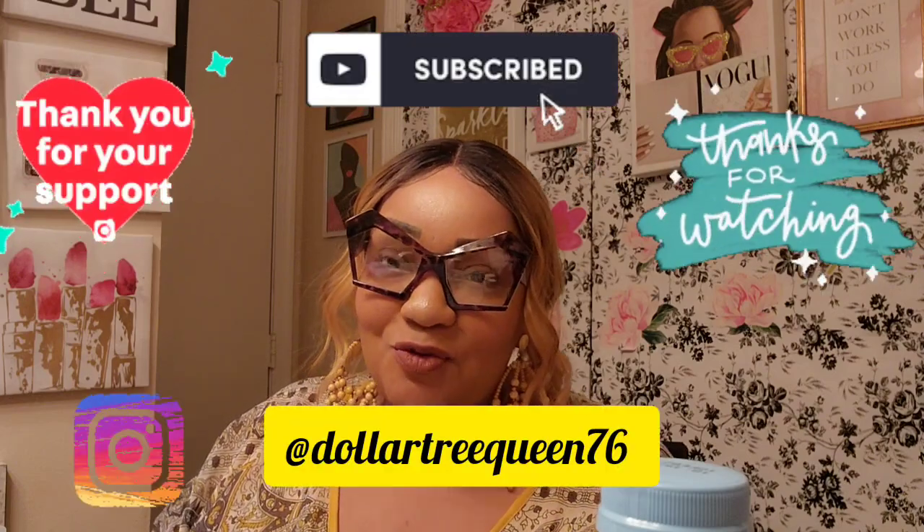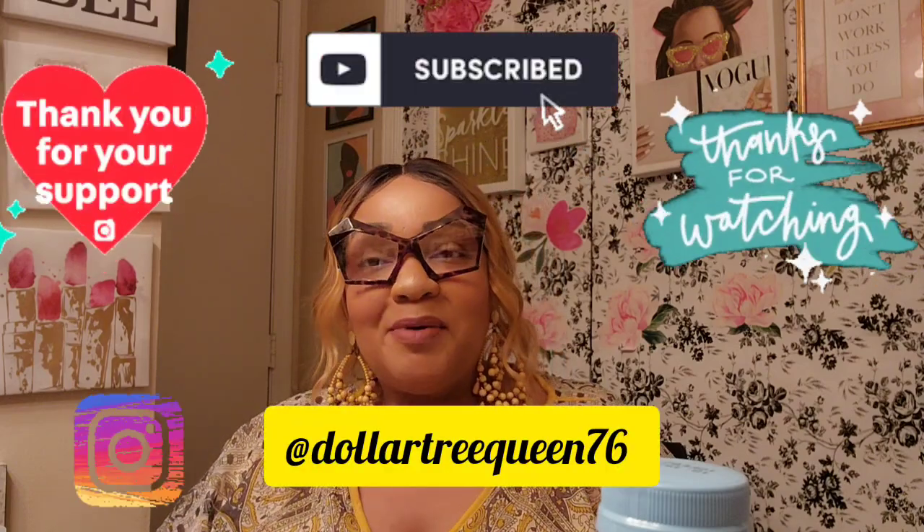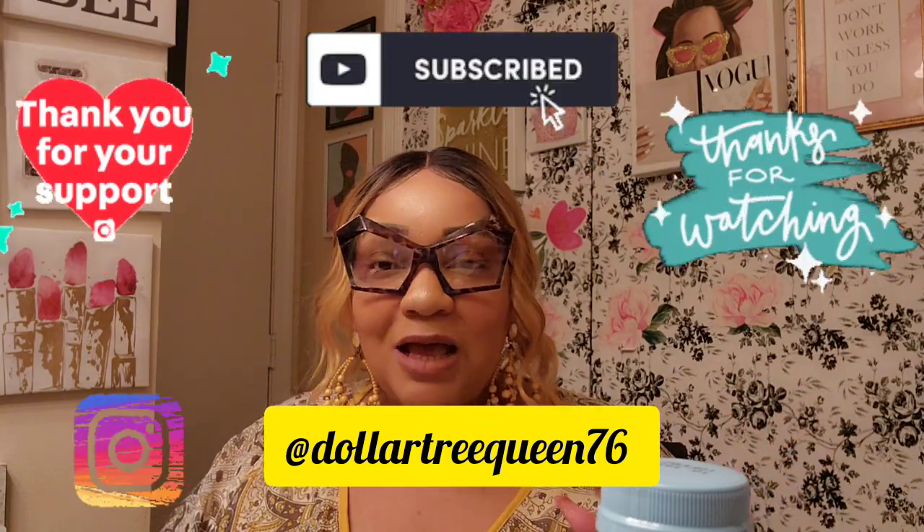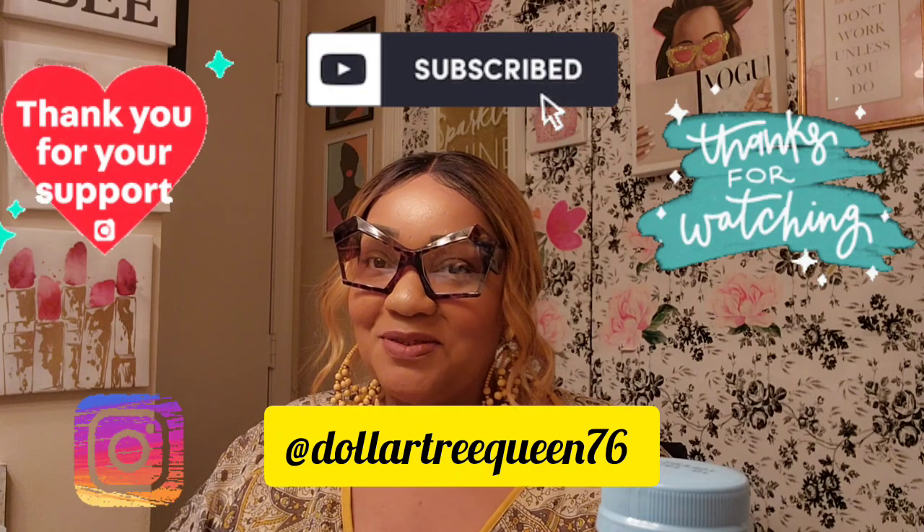That's my haul, guys — hope you enjoyed the walkthrough. Thanks for rocking with me. If you're new, subscribe — I'd love to have you. For my returning subscribers, thank you for coming back. Let me know how you guys are doing in the comments and I will see you in the next video. Take care, bye!